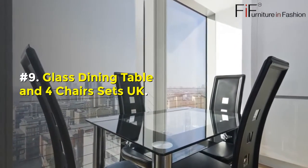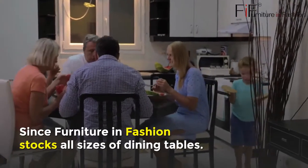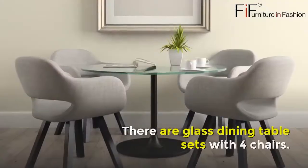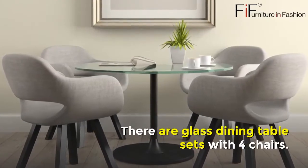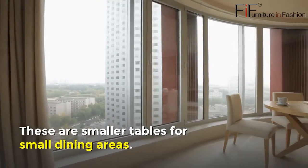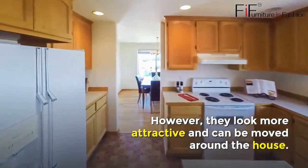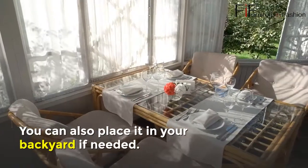You can also enhance the size if needed to adjust more chairs around it. Number nine: Glass Dining Table and Four Chairs Sets UK. Since Furniture in Fashion stocks all sizes of dining tables, there are glass dining table sets with four chairs. These are smaller tables for small dining areas, but they look attractive and can be moved around the house or placed in your backyard.